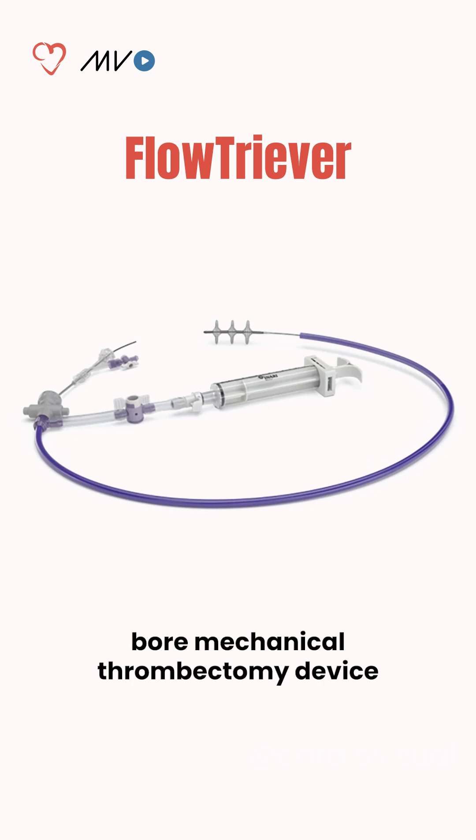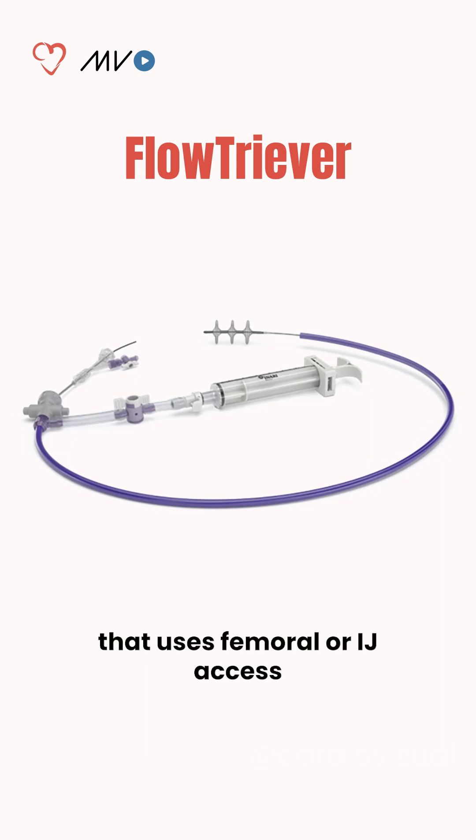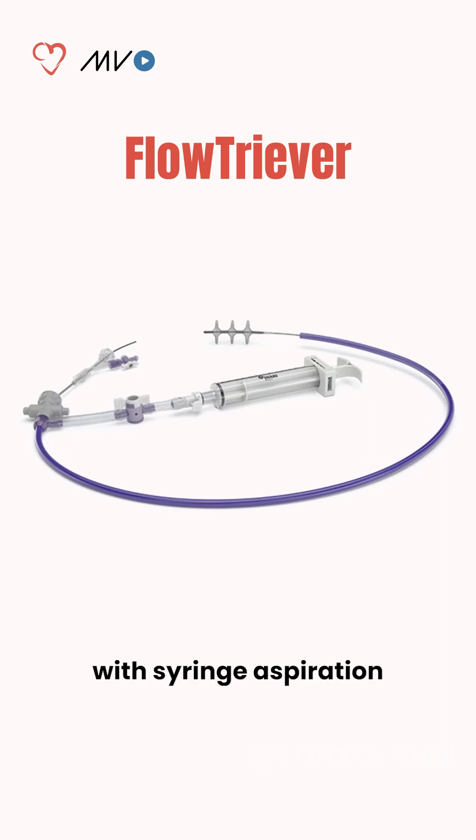The Flowtriever is a large-bore mechanical thrombectomy device that uses femoral access, with syringe aspiration and three nitinol discs.